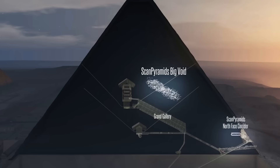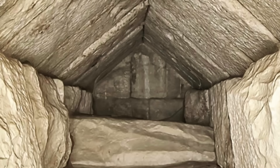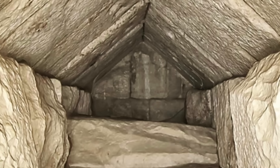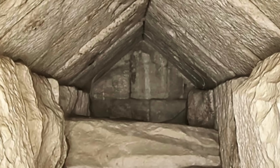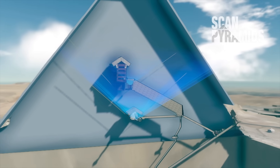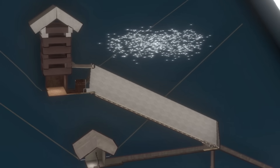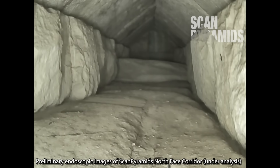For all we know, it could even link up with the big void above the Grand Gallery. Or maybe a small part of the big corridor was left open so one person could get inside. Of course I'm speculating, but right now we just don't know. The next few years do look to be an exciting time in Great Pyramid exploration. Right now, there are two teams of experts working to unveil its secrets, and as I often say, I really can't wait.